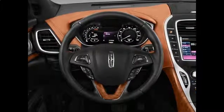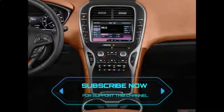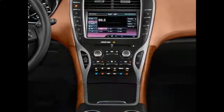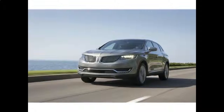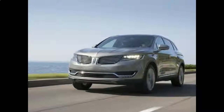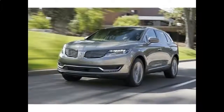It has the best combination of space, available family-friendly features, and positive reviews from professional automotive writers in its class, which is why it was named the 2018 Best Luxury 2-Row SUV for families. The MKX is a good SUV for what it offers, and what it offers should satisfy most drivers.